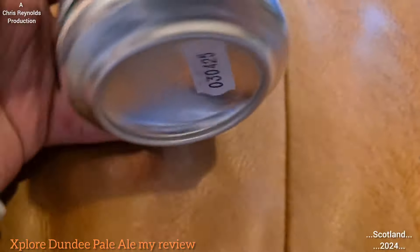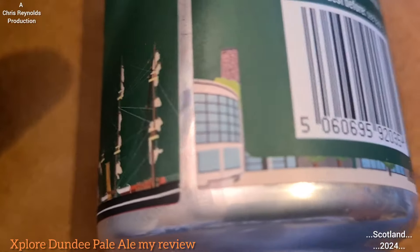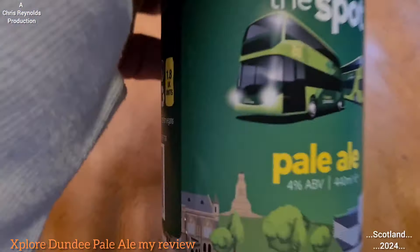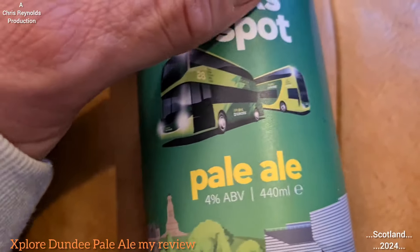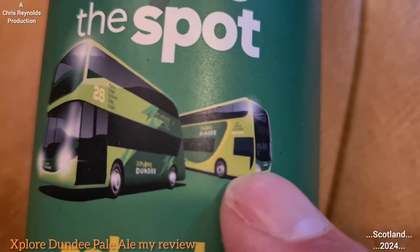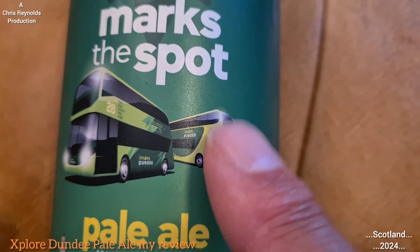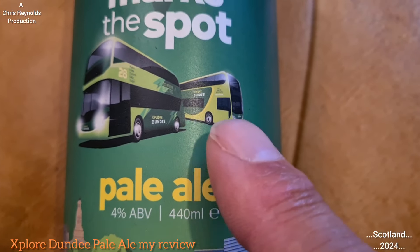There's a sketch of Dundee's V&A Museum and you've got the Discovery Point design — that's the Discovery Point ship which is also sketched onto the design of the can. That's the McManus Gallery Museum that's sketched on as well. You've got a couple of buses sketched on too — that's the electric bus, BYD fully electric, and that'll be the Enviro 400, Alexander Dennis Enviro 400 MMC. That's the earlier version, just the Enviro 400.